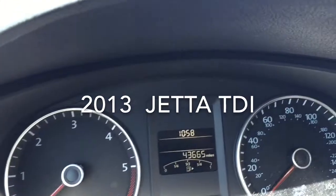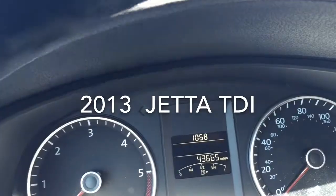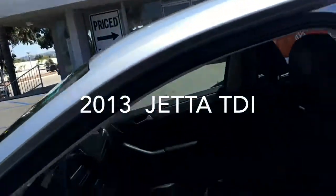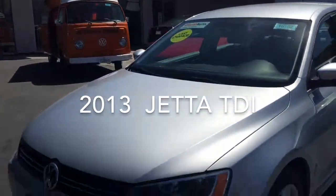The miles are 43,665. So let me know what your thoughts are if you'd like to come test drive the car. I'll give you my contact information and I'd love to talk with you.